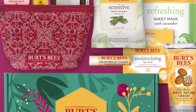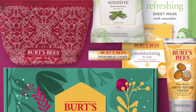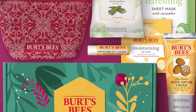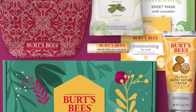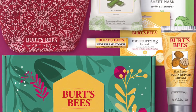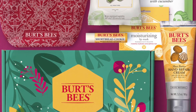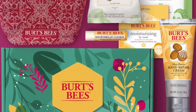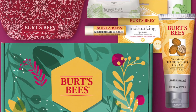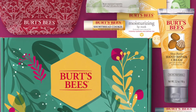The box includes a Goddess Glows Miracle Balm, a refreshing sheet mask with cucumber, a limited edition shortbread cookie lip balm, a cooling eucalyptus rescue mask, a moisturizing lip mask, a facial oil, sensitive facial cleansing towelettes with cotton extract — there are 10 of those — a shea butter hand cream, a red makeup bag, and a compact mirror.